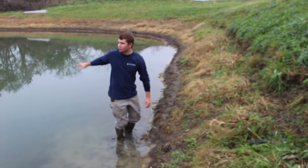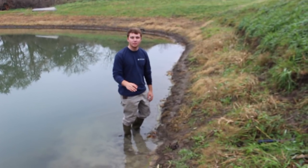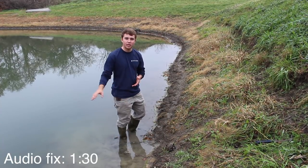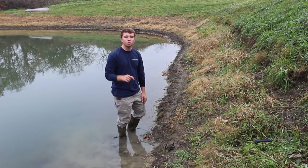Hey guys, so today we're out at this little tiny farm pond trapping muskrats. We had a farmer call and he said that the muskrats are overtaking this pond, so we're out here today doing some nuisance work.